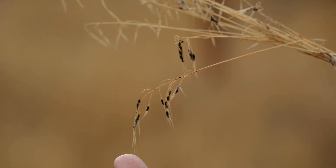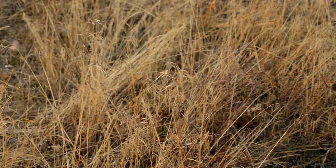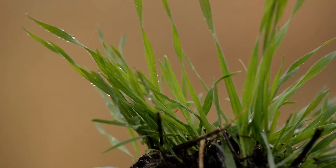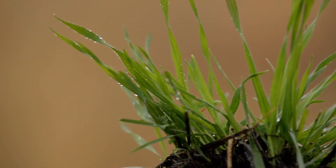Cheatgrass completes its life cycle very quickly and produces upwards of 500 seeds, which can be viable for about six years. In the spring when the plant is green, animals eat it, but when it dries out it becomes hazardous to them.